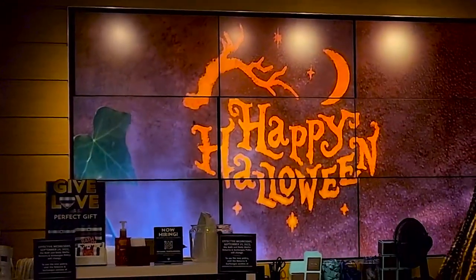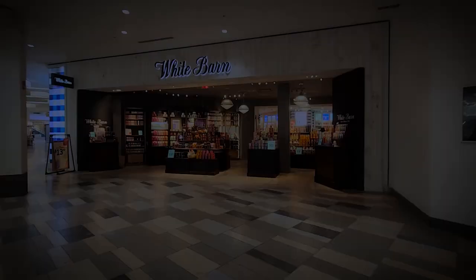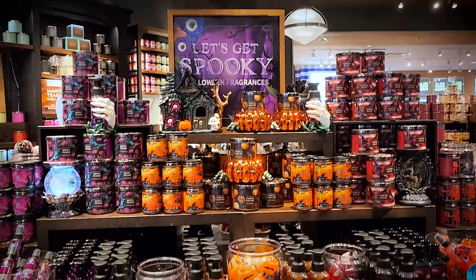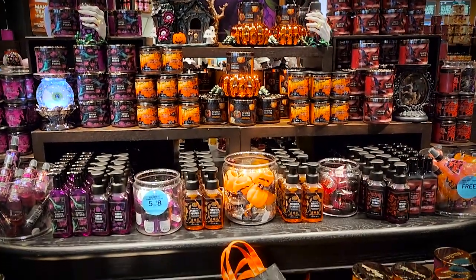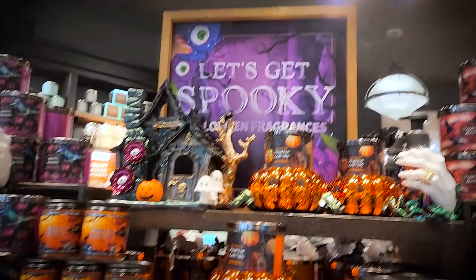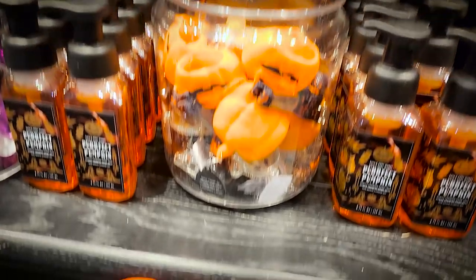Then we made our way to Bath & Body Works — I did not expect their Halloween collection to drop quite this soon. Everything dropped on July 18th and we immediately made our way over. I was super overwhelmed but also really excited — they just had so much, an array of candle pedestals. Bath & Body Works this year was very on theme, going for this witchy ghoulish garden apothecary kind of vibe, and they really stuck with that theme throughout everything.